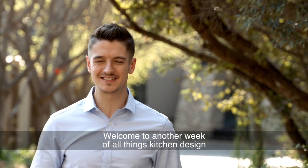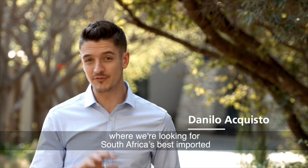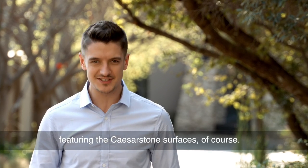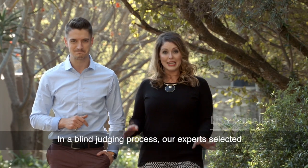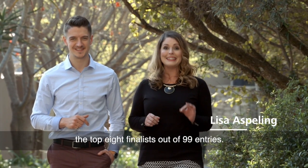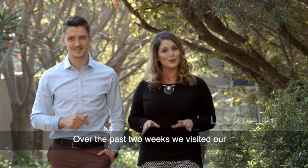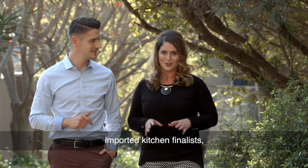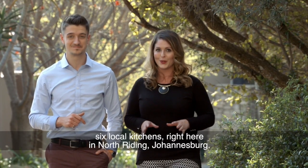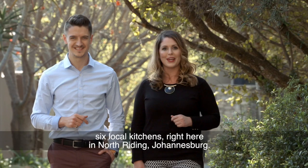Welcome to another week of all things kitchen design with the Caesarstone Kitchen of the Year competition, where we're looking for South Africa's best imported and local kitchen designs featuring those Caesarstone surfaces. In a blind judging process, our experts selected the top eight finalists out of 99 entries. Over the past two weeks we visited our imported kitchen finalists, which means today we'll be seeing the first of six local kitchens right here in Northriding, Johannesburg.